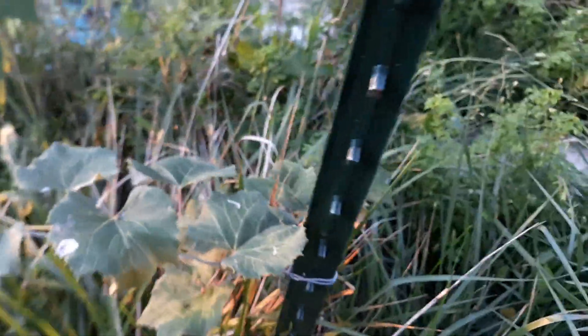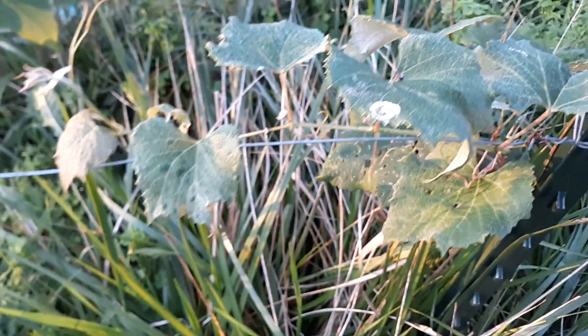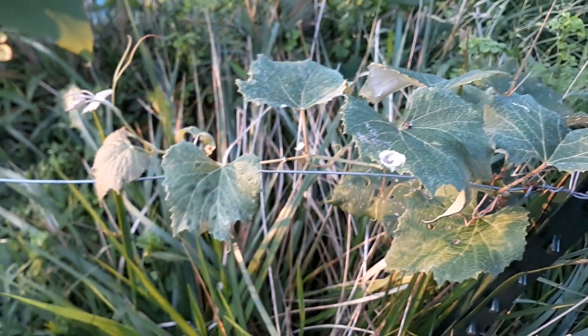The grapes have grabbed onto the wire now and are starting to go across the trellis wire. That's exciting — at least two of the three have. One's still a little too short to reach, but I'm training them to follow the wire now.